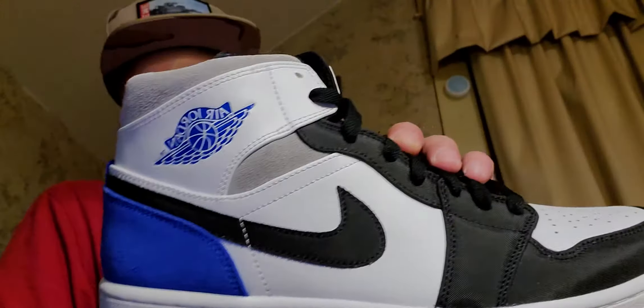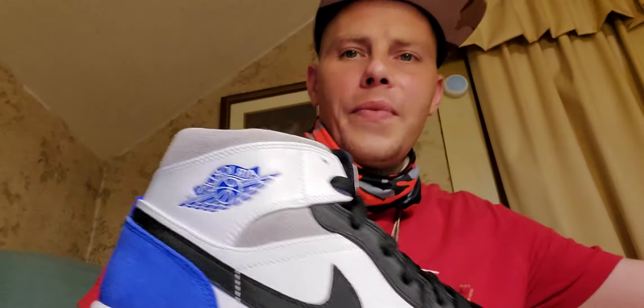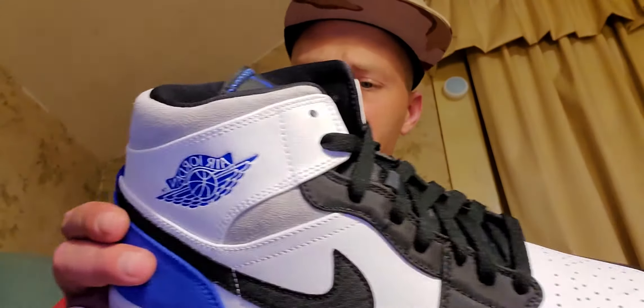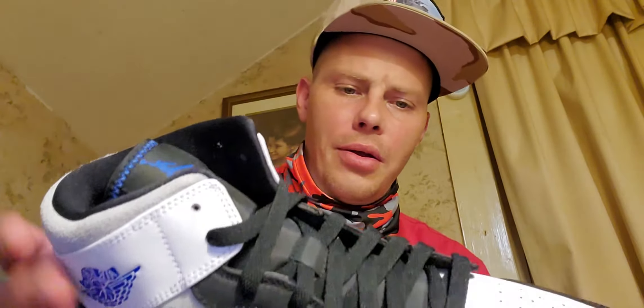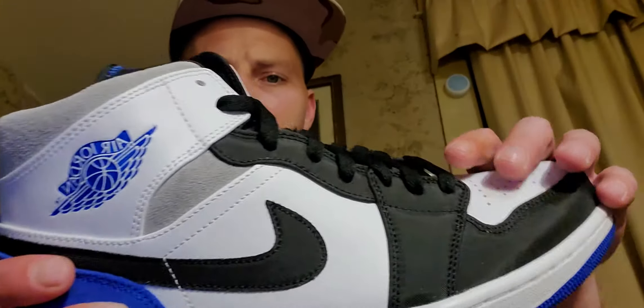Wow, look at that — that is a dope Jordan 1 Mid. For all the people that like the royal toes, the Unions — it just gives you that Union or royal toe vibe. Even though it's got the gray, that colorway is really dope. You got leather, nylon, and suede. I like how they use suede for the back heel. On the red, white, and blues that's leather instead of suede, so this shoe actually has more suede on it, which I definitely like.